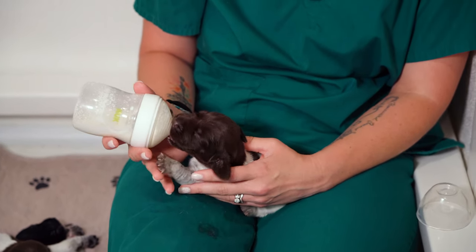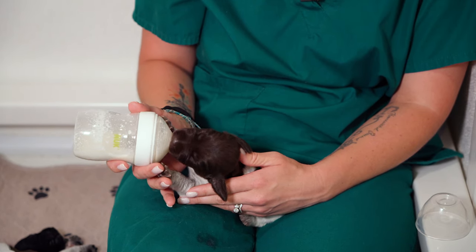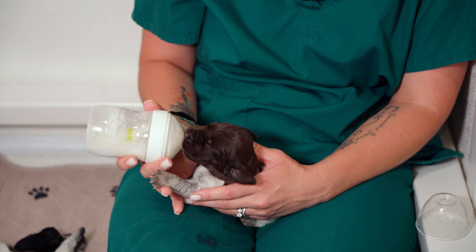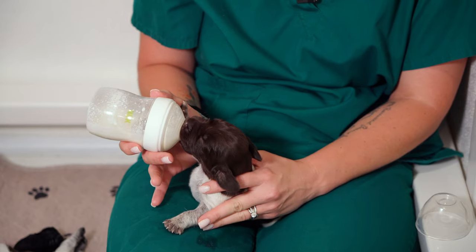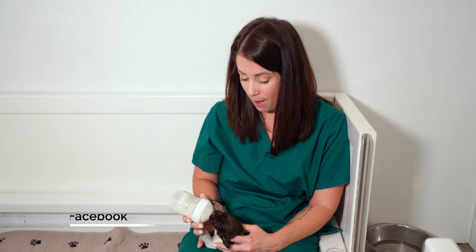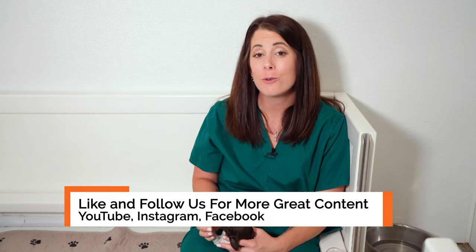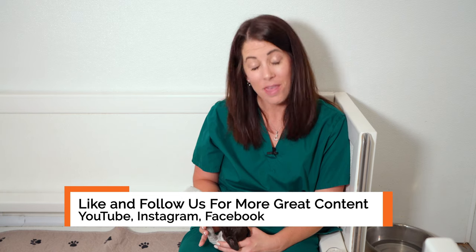Being patient and just giving the puppy time to accept the new nipple is important, because it definitely feels different than mama, and the formula probably tastes just a little bit different as well. So I'm going to finish up feeding Twister, then get Breezy back in here. Thanks for watching our puppy update with the Breezy Walker litter. We'll be back with another video soon — make sure you're subscribing so you don't miss that. Thanks for watching.